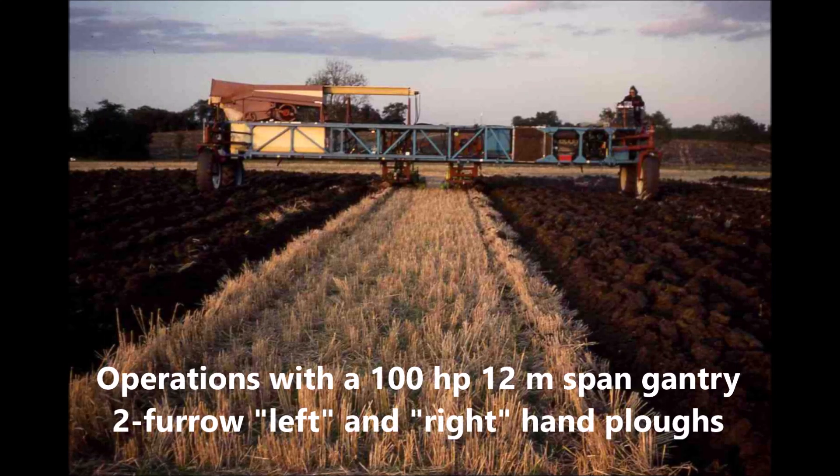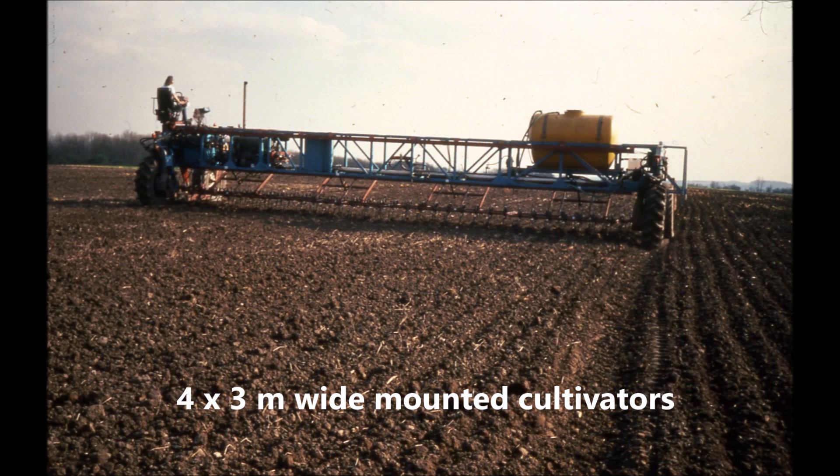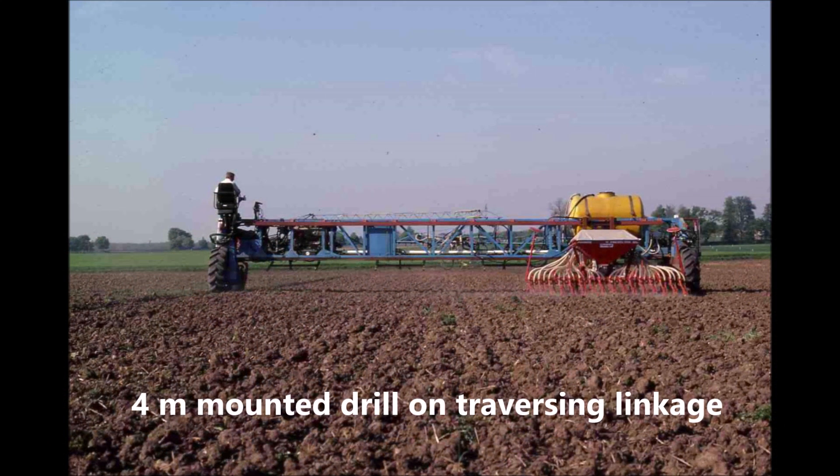Acting as a sophisticated tool carrier which precludes duplication of engine, transmission, and driver's cabin, it lowers the cost and weight of implement components, which can be employed at part or full span without compromising vehicle stability.